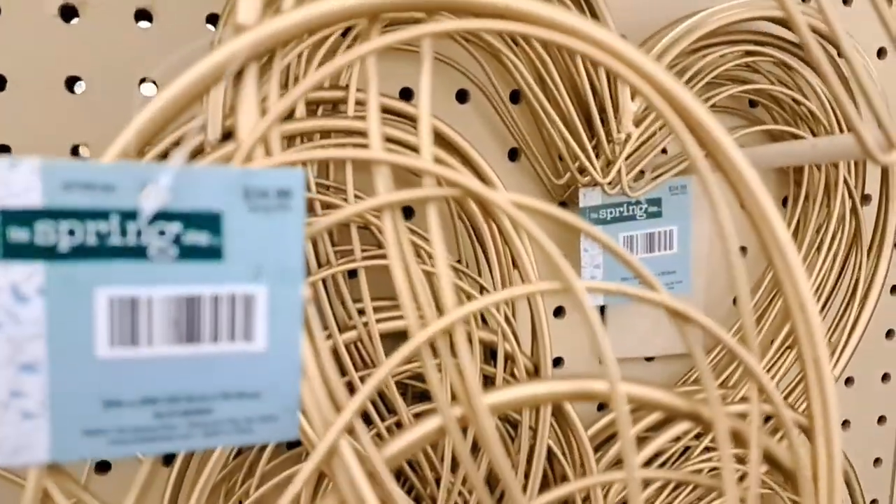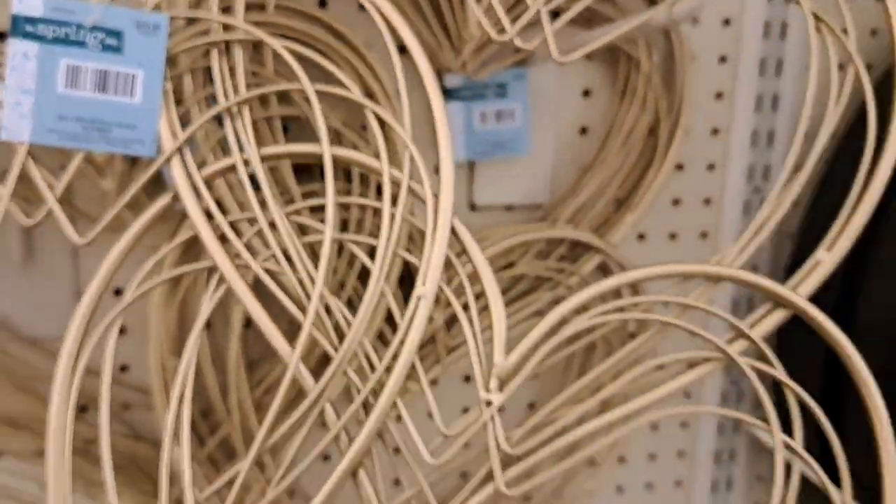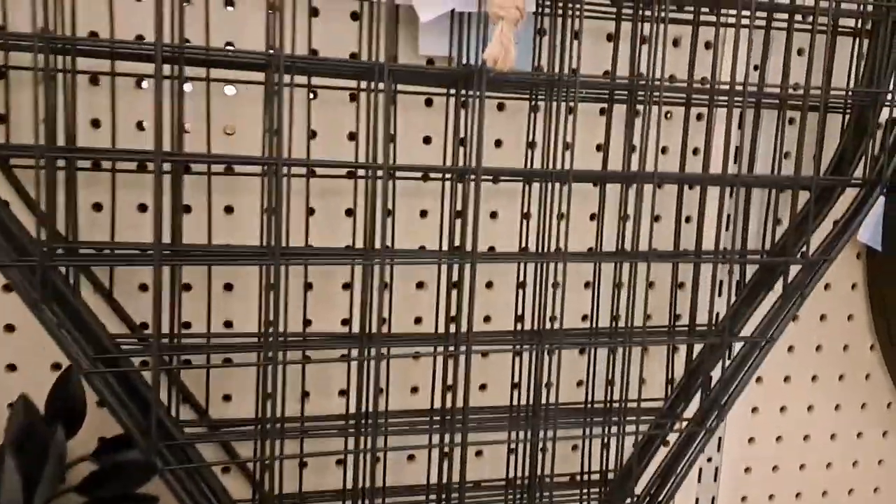Hobby Lobby has the best cute little wall decor, especially these hearts — how gorgeous are these? They're so beautiful, I totally love them. And this one is a little bit more neutral, beautiful nevertheless.